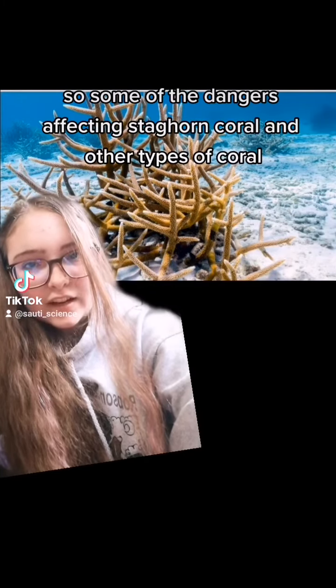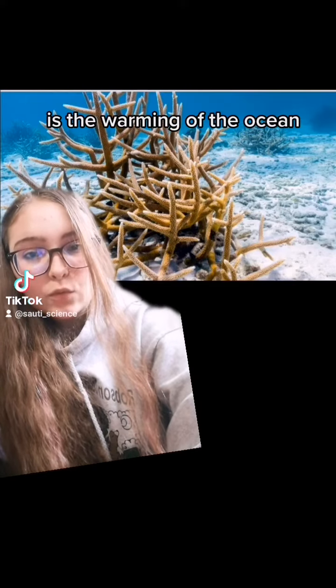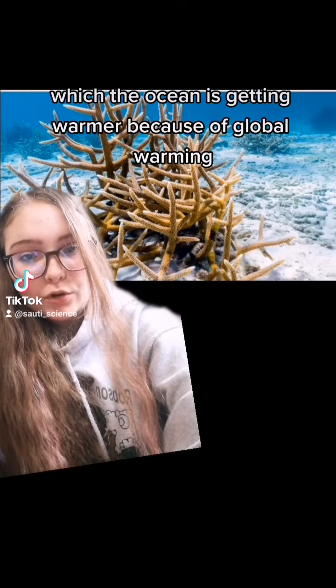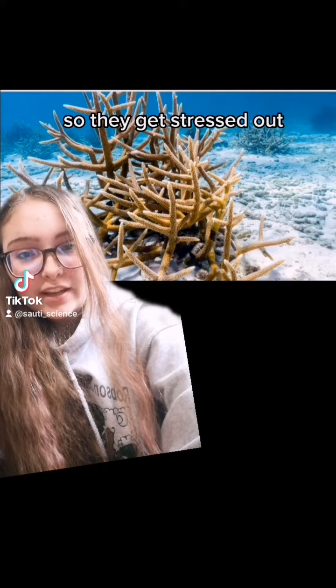Some of the dangers affecting staghorn coral and other types of coral is the warming of the ocean. The ocean is getting warmer because of global warming, and the corals don't like that so they get stressed out.